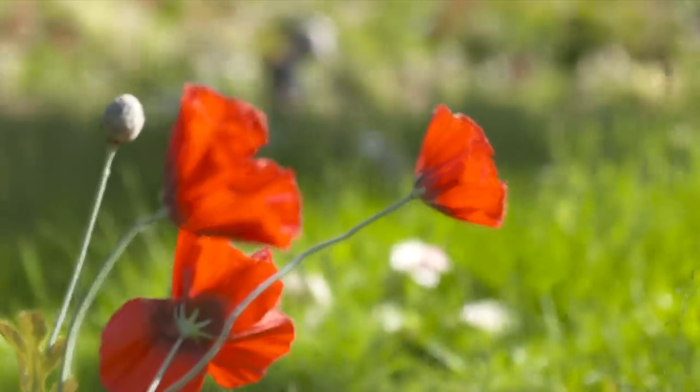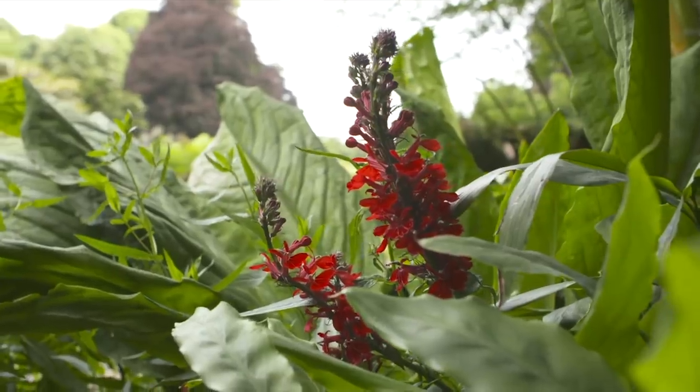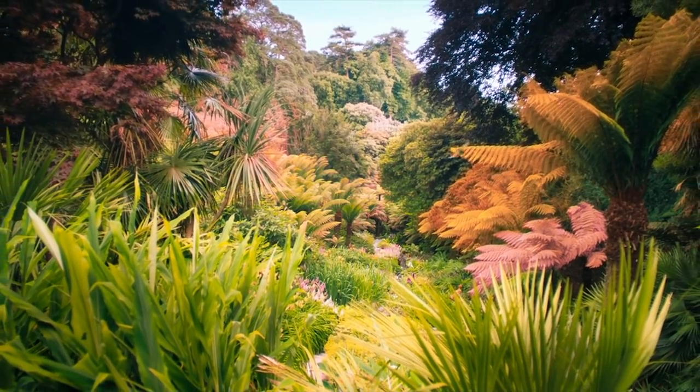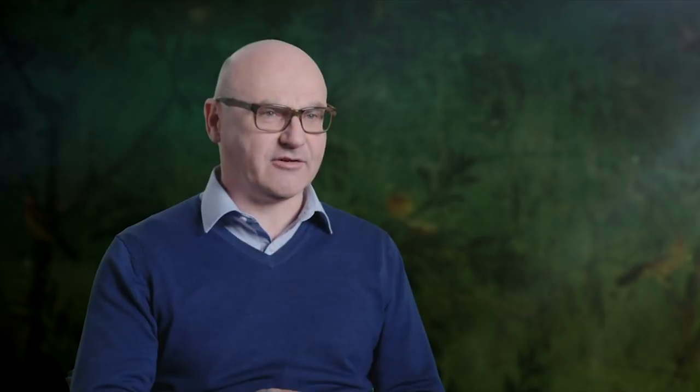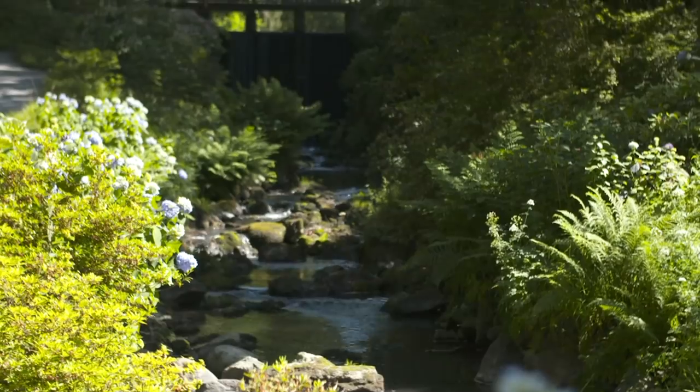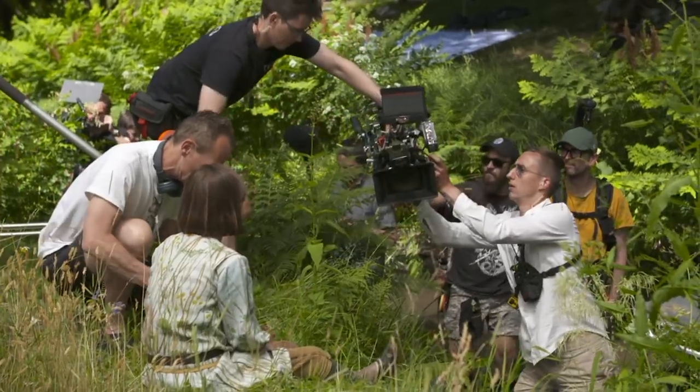The garden itself being a major character, it has this huge, boundless feel to it. Mark had very clear ideas very early on that we would basically take some of the greatest gardens in Britain and use them and stitch them together to create this incredible secret garden.